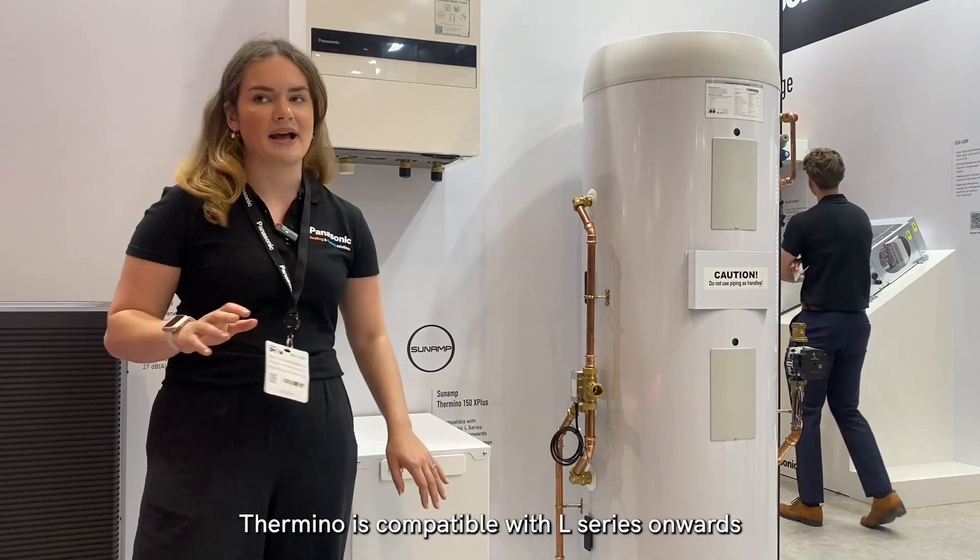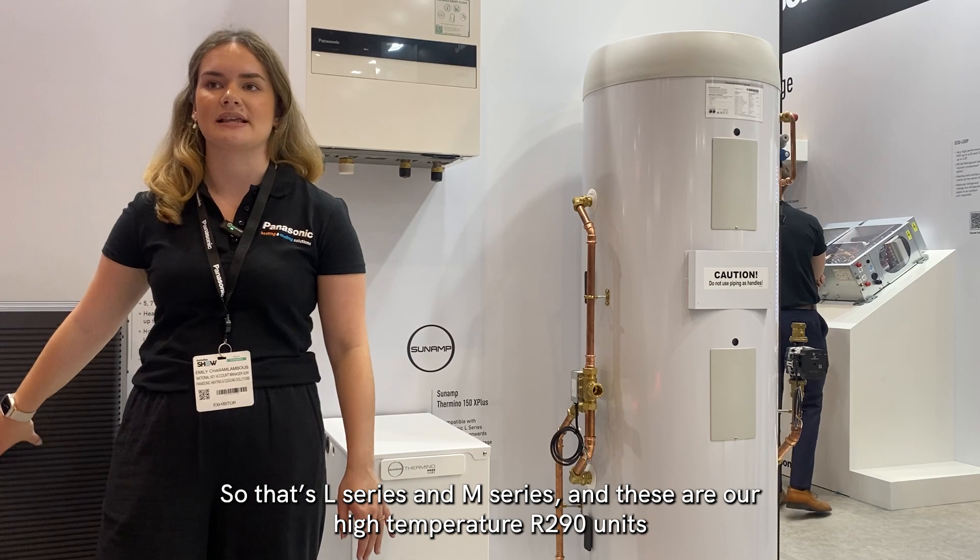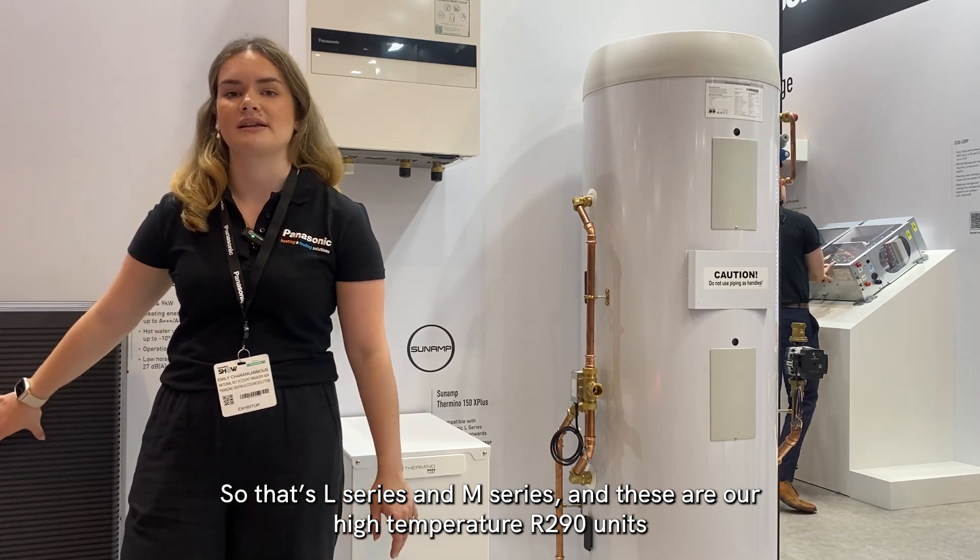Amino is compatible with L-Series onwards, so that's L-Series and M-Series, and these are our high-temperature RT-90 units.